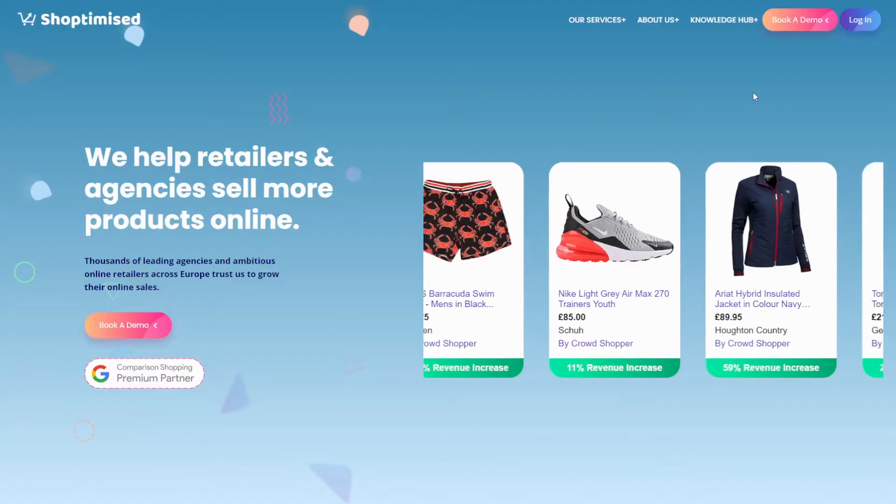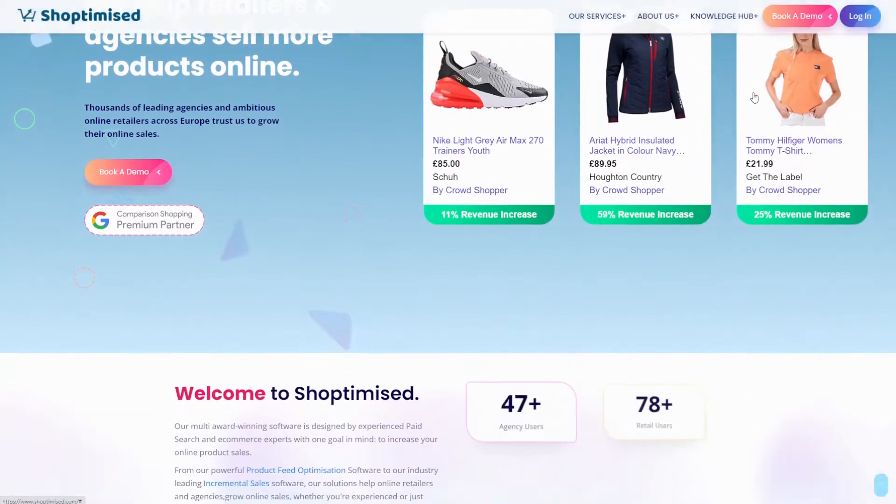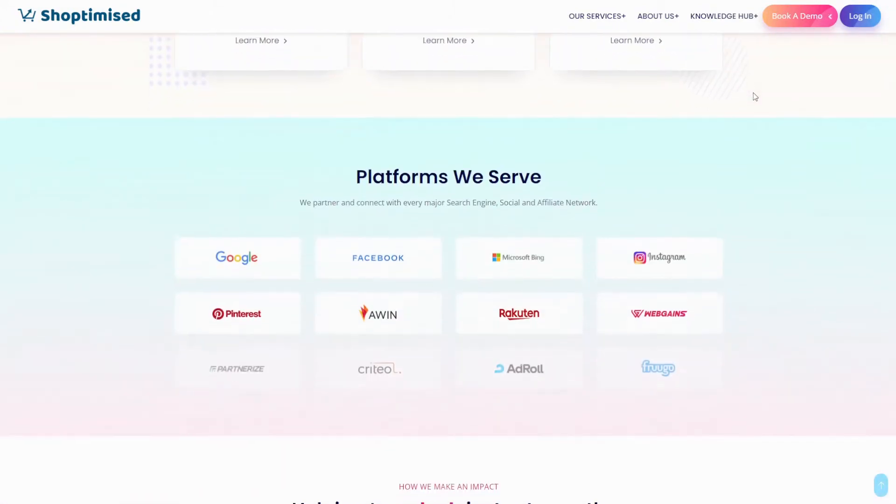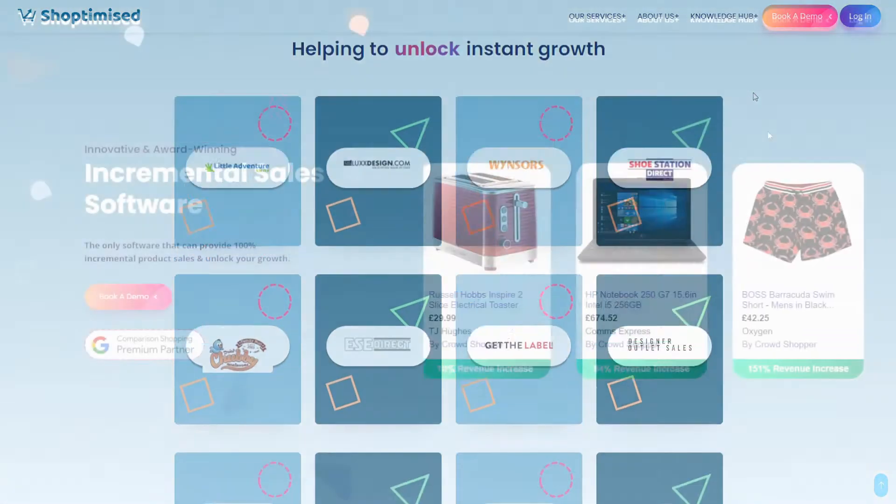If you're an e-commerce business, you're going to want to pay attention to this section because we're going to take a look at a tool called Shoptimised. Now Shoptimised is a really powerful e-commerce tool. They have a bunch of different things within their system, but the one part of their system that's really powerful is a tool called incremental sales.